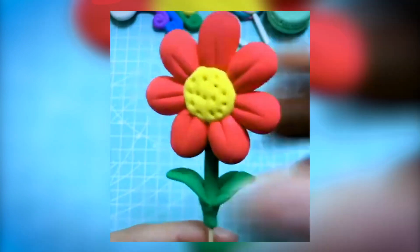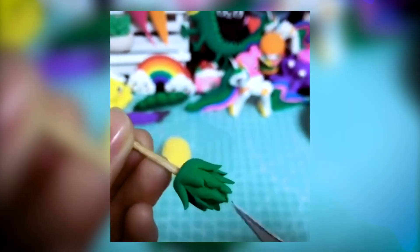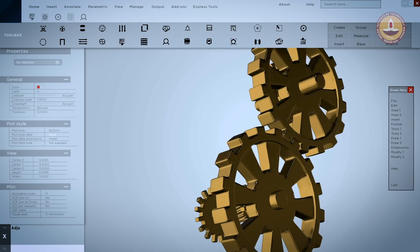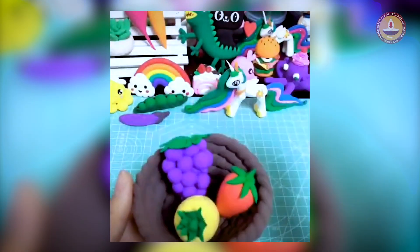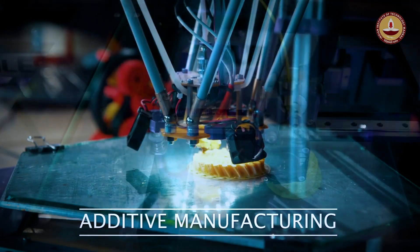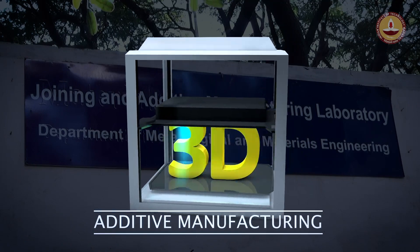Children play with silly putty, creating shapes of their imagination. Would you believe that this inspired one of the biggest revolutions in industrial manufacturing? Engineers and scientists worldwide are investing millions into transforming this playful process into a powerful economic engine — additive manufacturing, which is popularly known as 3D printing.